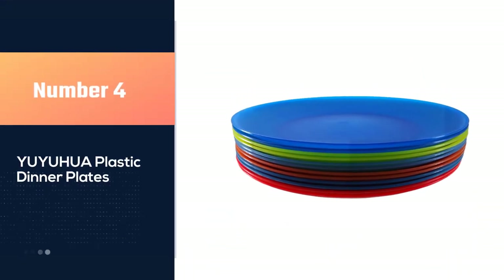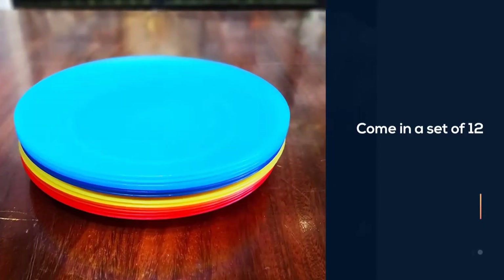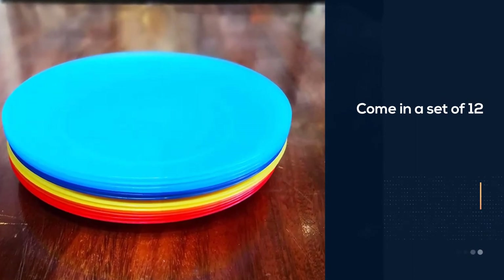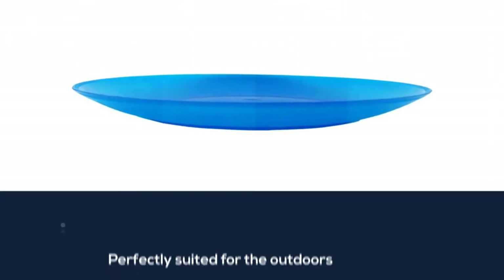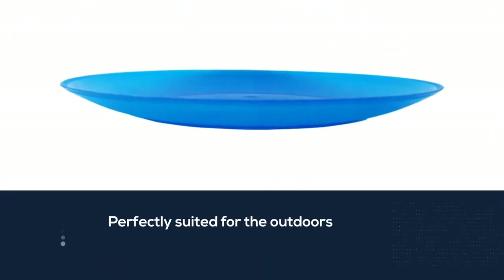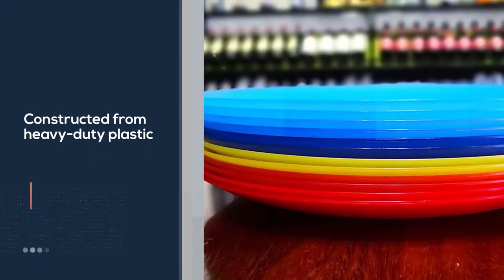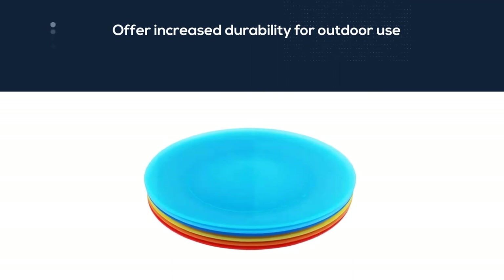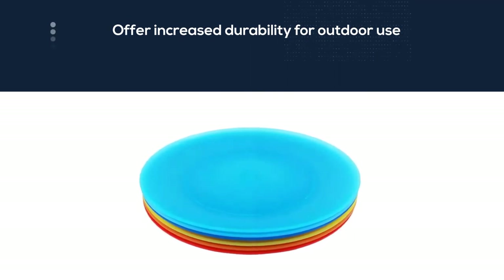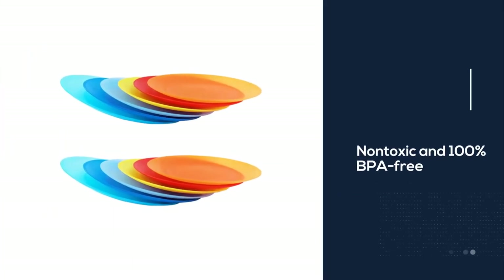Number four: the You You Who Are plastic dinner plates. These come in a set of 12 and feature beautiful bold colors perfectly suited for the outdoors. The plates are constructed from heavy-duty plastic and offer increased durability for outdoor use. The plastic is also non-toxic and 100% BPA free, making the plates perfectly safe for both kids and adults. They are super versatile too — you can use them to serve a wide variety of foods. The plates are also dishwasher friendly, making cleaning and maintenance super easy.